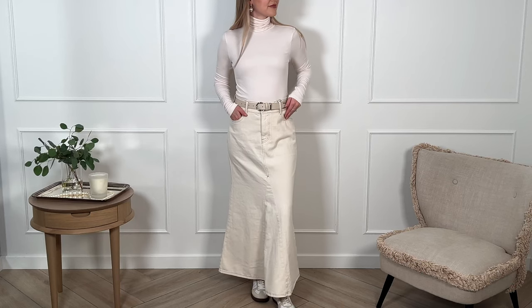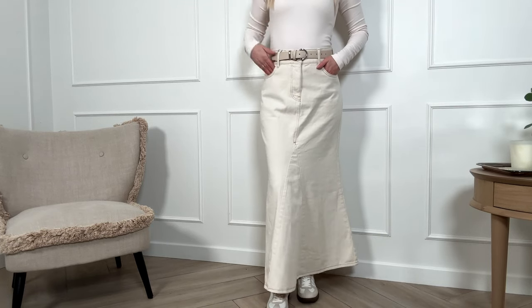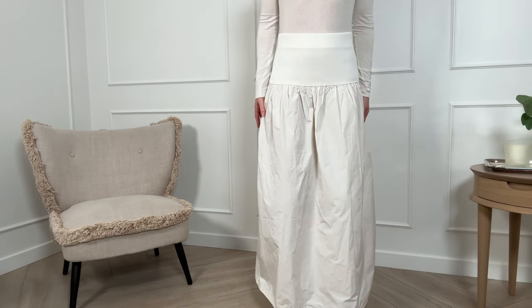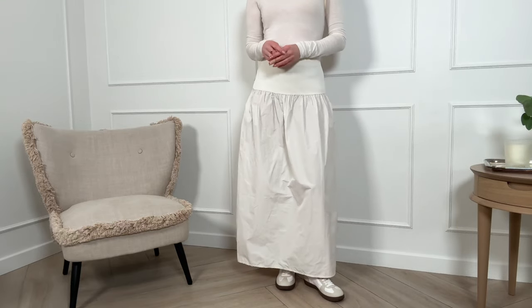Last but not least — maxi skirts. I have two right now that I wear in constant rotation: the first is this cream denim skirt from Zara with a flare bottom — I'm just obsessed with this shade. The second is from Mango with a white elastic band on top and a loose silhouette. I really like its lightweight, wrinkled fabric; it's great for both spring and summer, looks super cute and comfortable, and is perfect for everyday wear with ballet flats or sneakers. That's a wrap on today's video — I hope you enjoyed it. Thanks for tuning in, and I'll catch you in my next one!